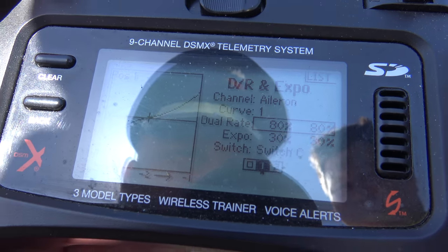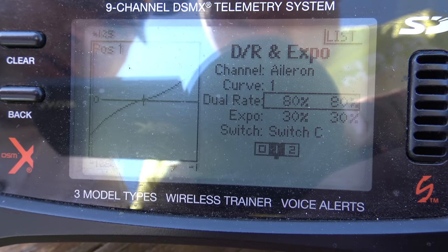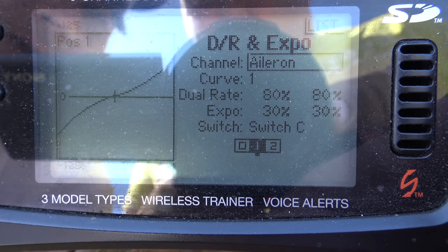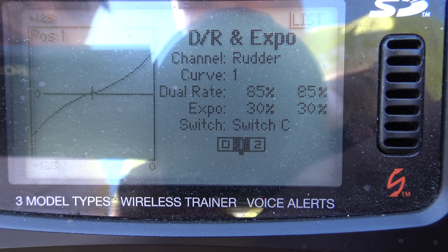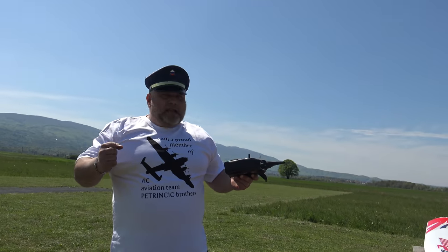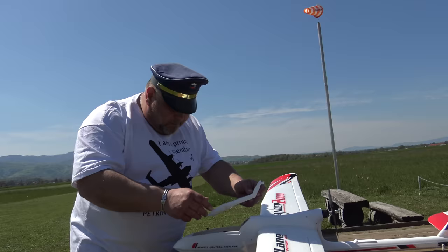Let me show you my rates. The ailerons were on 80% with 30% expo. The elevator was 85% with 30% expo. That's good enough. The low rates were just too small — the plane didn't turn very well — but with high rates you will be one happy pilot.